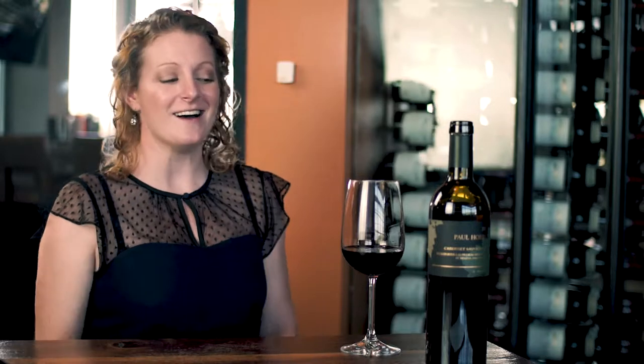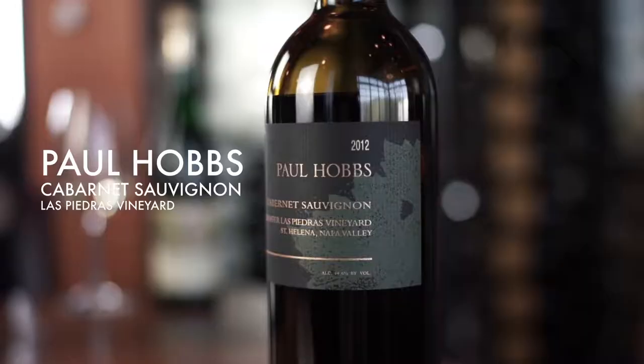Good morning. I hope you are well. I'm super excited to be bringing you this bottle. It is one of my favorites and very, very special. Not a lot of this wine is made, but this is Paul Hobbs Bextoffer La Piedras Vineyard, which is a Cabernet coming out of Napa Valley. Super small production and we are excited to show it to you.